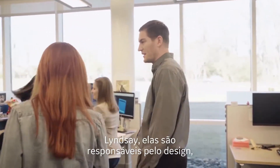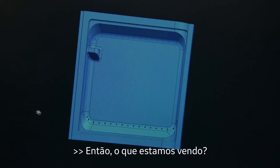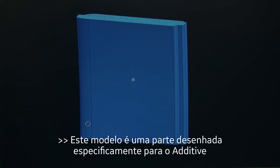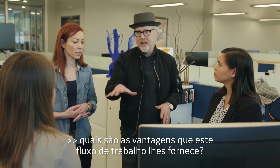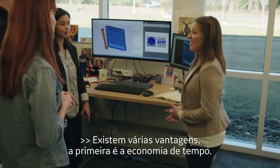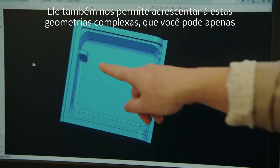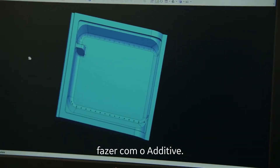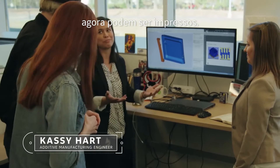Let me introduce you to Cassie and Lindsey — they're responsible for the design. So what are we looking at here? This model is a part designed specifically for additive. What are the advantages that using this pipeline provides? There are several advantages, the first of which is saving time. It also allows us to add in really complex geometries that you can only do with additive. So all of those napkin drawings that you couldn't do before, now you can print them.